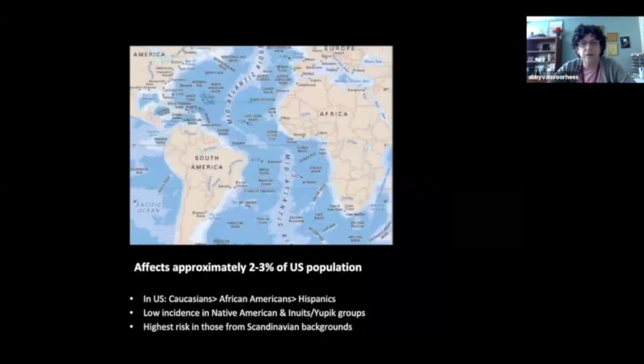Psoriasis affects about 2-3% of the U.S. population. In the United States, Caucasians have a higher frequency than African Americans, who have a higher frequency than Hispanics. There's a very low incidence of psoriasis in Native Americans and the Inuit and Yup'ik peoples. The highest risk globally is thought to occur in those of Scandinavian background, which makes sense because for much of history people were isolated to their areas and those genetic codes became more inbred.